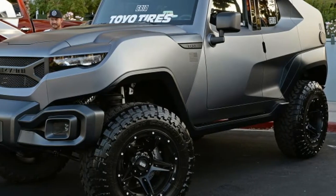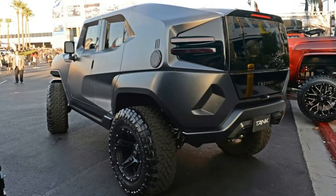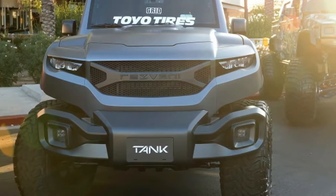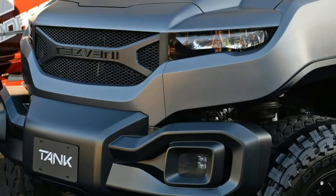Resvani Tank, now in a more affordable V6. Had a hankering for a Resvani Tank, but its starting price of $178,000 was just out of reach? Well, Resvani has a new model for the budget-minded tank shopper, the Tank V6.